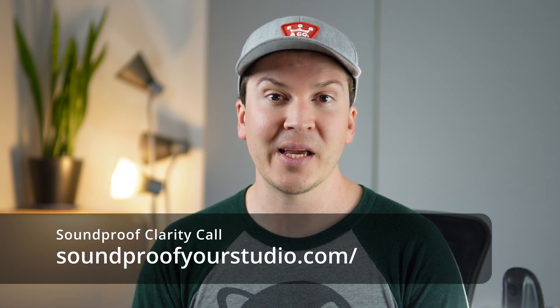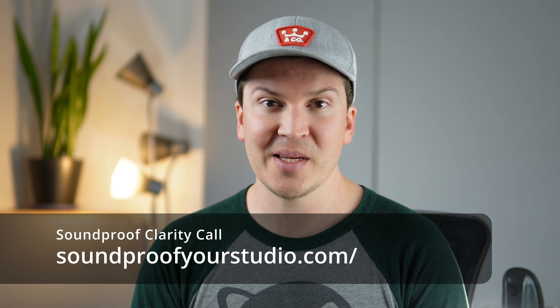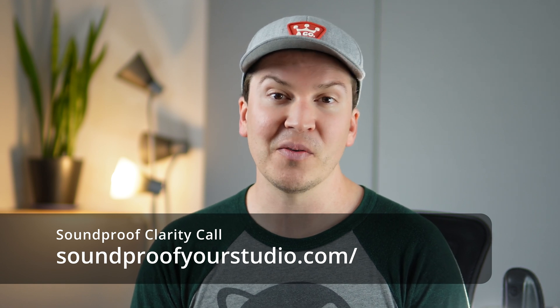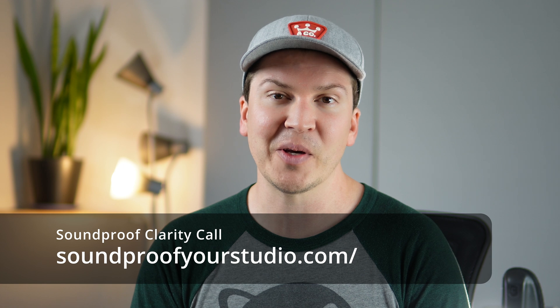It'll take you to an application, and if you're a good fit, you'll set up a calendar meeting with me and we can talk over your project and see if I can help you out. Thanks so much for watching, everybody. It's always a pleasure teaching you about soundproofing and room acoustics and helping you build your dream studio or ideal quiet room. I look forward to seeing you again next week. I'm Wilson — see you next week.